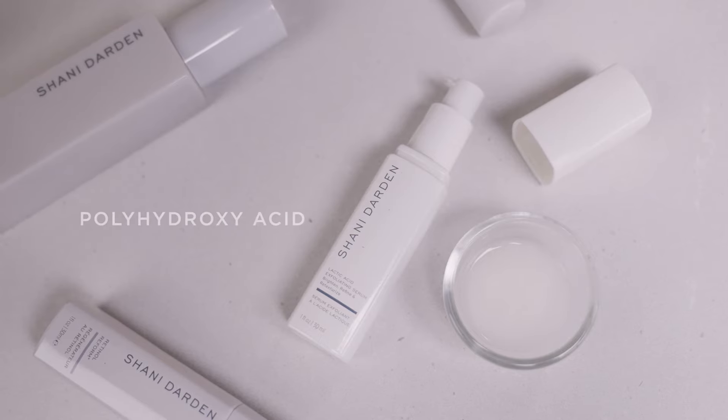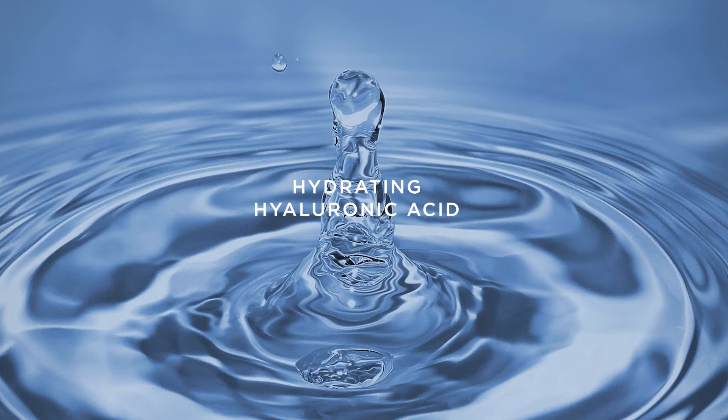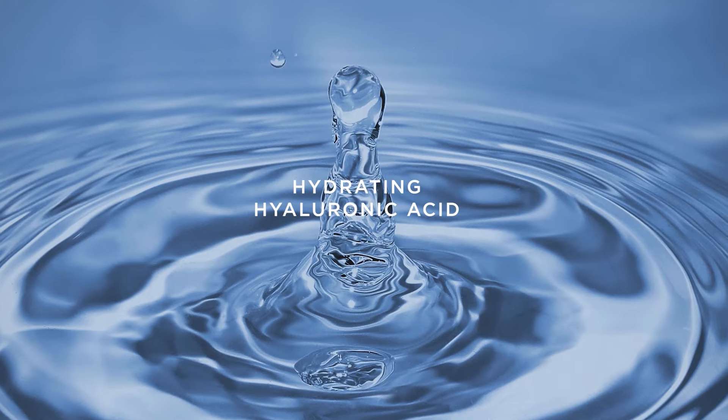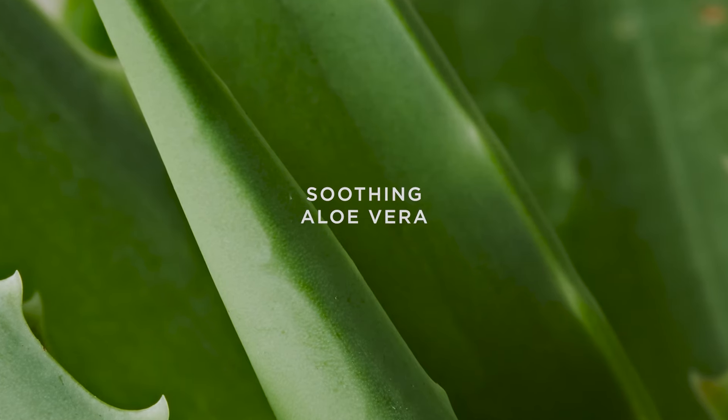It also contains a polyhydroxy acid that helps to even skin tone. I've added four types of hyaluronic acid to hydrate the skin and restore suppleness along with aloe vera to soothe and minimize irritation.